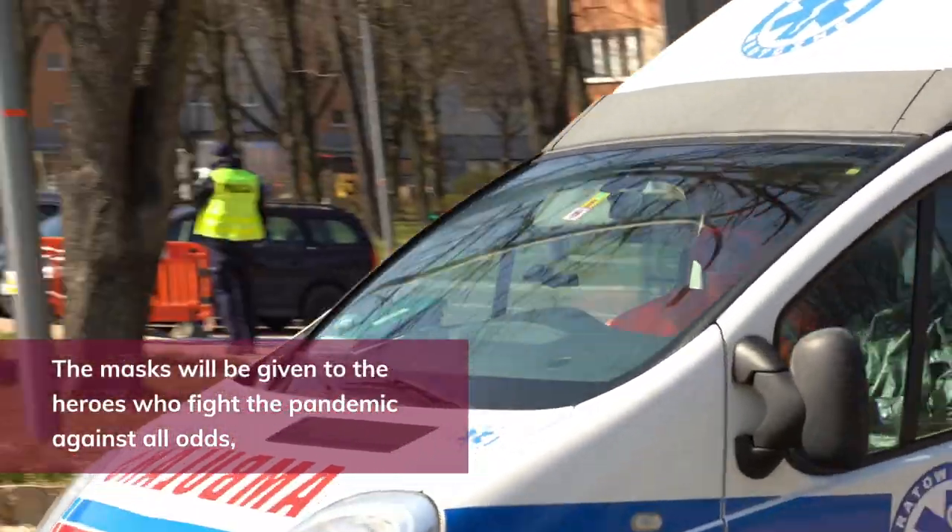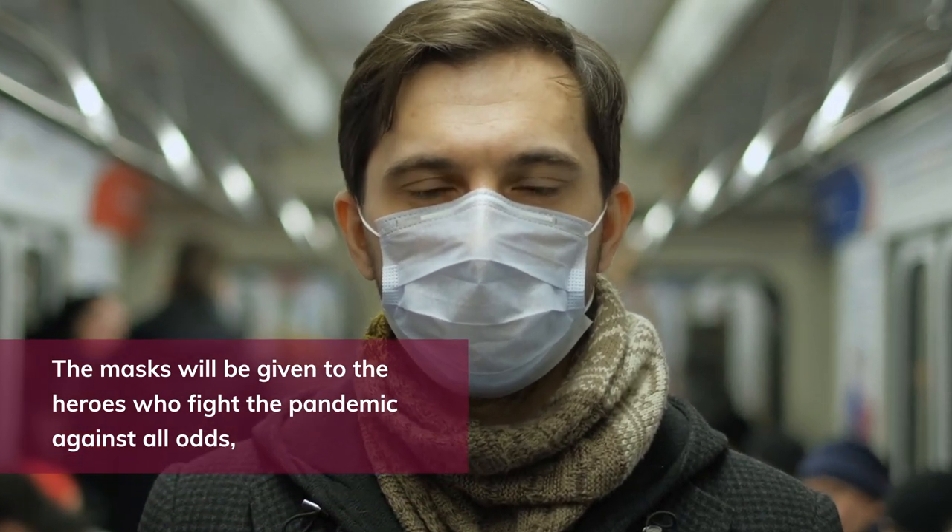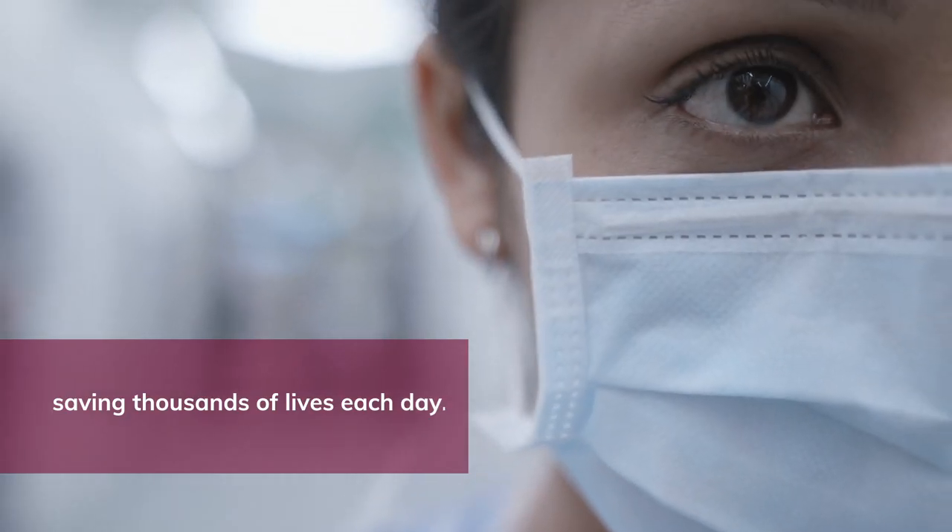The masks will be given to the heroes who fight the pandemic against all odds, saving thousands of lives each day.